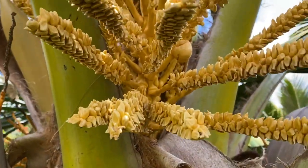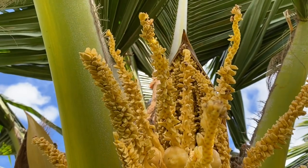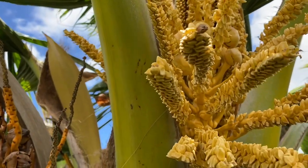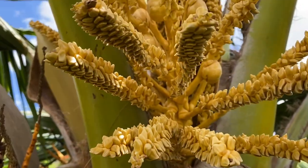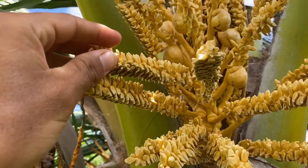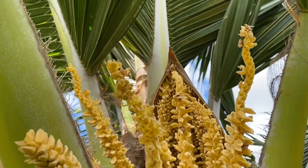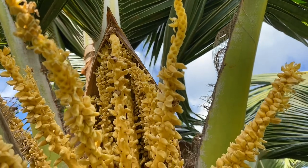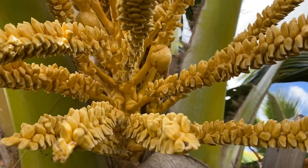Check it out — here we have a coconut flower, and look who's here! Honeybees love coconut flowers. They love to pollinate the coconuts. Here is the male coconut flower — this is where the pollen is produced. Each one of these will open up; here are some open ones, and they'll last about a day.